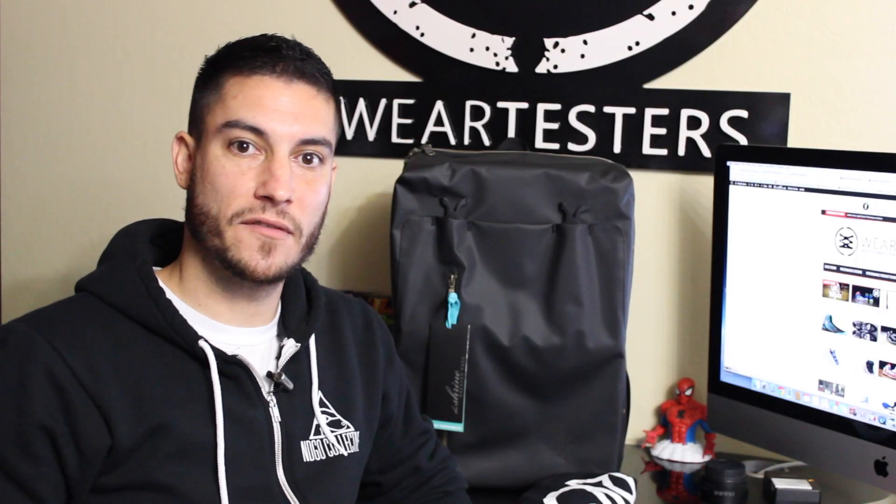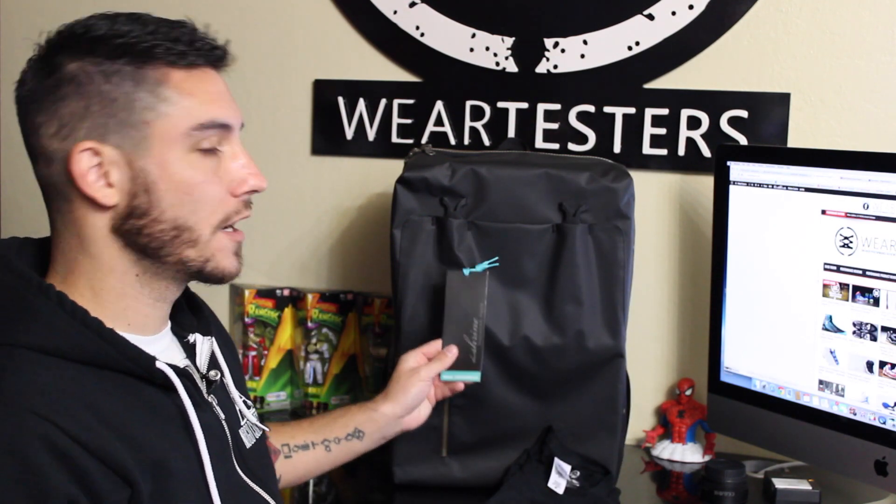Hey, what's up guys? This is Nightwing2303 from waretesters.com. Today we have a quick look at a couple of things. First things is I got some stuff in from Rope Lace Supply — really good people over there — so big thank you to you guys. And then also we have something from The Shrine.